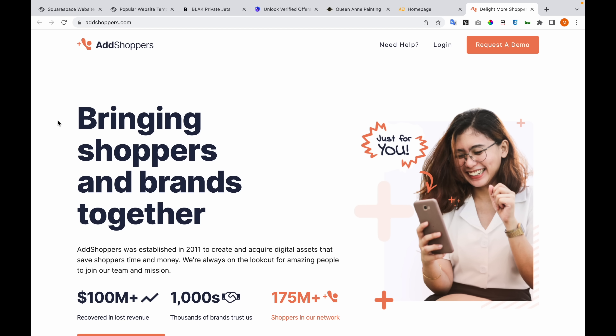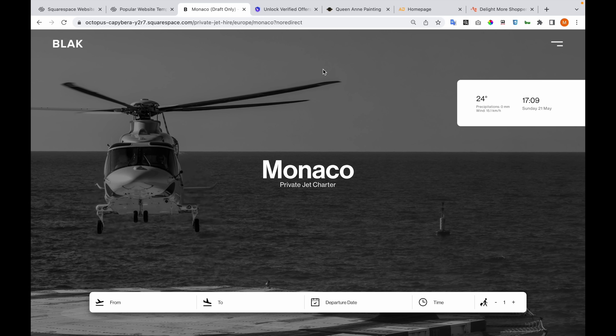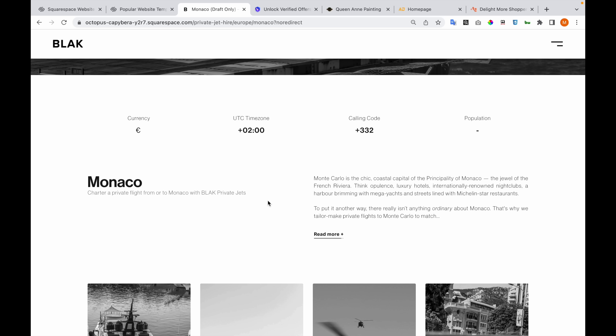Now let's have a look at secondary pages of each website. This is an example of a destination page. This template can be reused for other pages, and it is being reused. On the right we have info about the weather, the booking form, and the time zone is also calculated automatically.